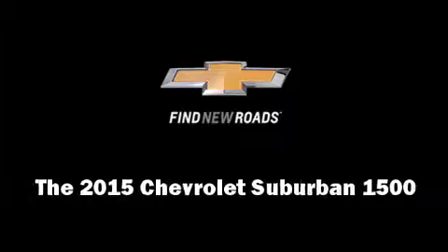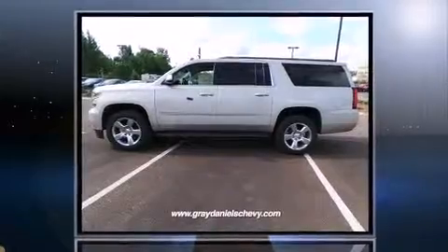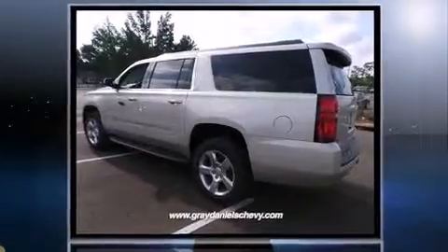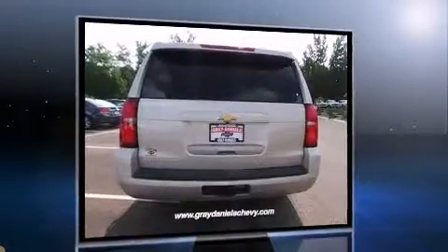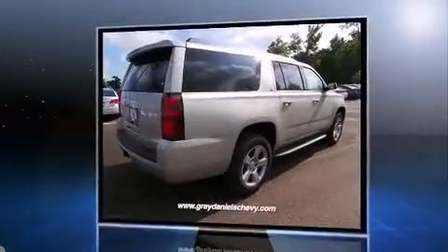Take command of the road in the 2015 Chevrolet Suburban 1500. Smooth gear shifts are achieved thanks to the powerful eight-cylinder engine, and load-leveling rear suspension maintains a comfortable ride. Well-tuned suspension and stability control deliver a spirited, yet composed, ride and drive.